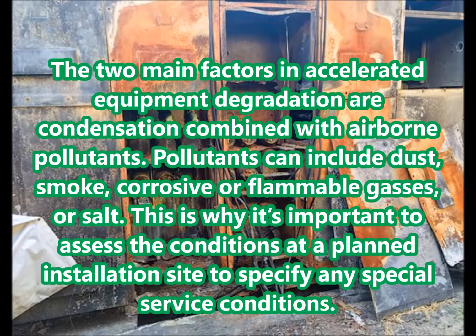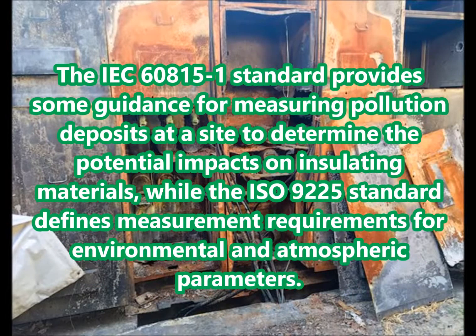Airborne pollutants. The two main factors in accelerated equipment degradation are condensation combined with airborne pollutants. Pollutants can include dust, smoke, corrosive or flammable gases, or salt. This is why it's important to assess the conditions at a planned installation site to specify any special service conditions. The IEC 60815-1 standard provides guidance for measuring pollution deposits at a site to determine the potential impacts on insulating materials, while the ISO 9225 standard defines measurement requirements for environmental and atmospheric parameters.